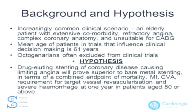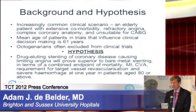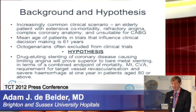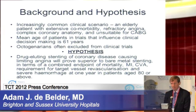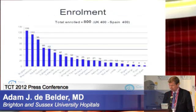Drug-eluting stent technology would seem an obvious use in patients who have complex coronary disease. But the other side of the coin is that elderly patients will then be committed to one year of dual antiplatelet therapy. This may lead to bleeding, and if elderly patients bleed, the consequences are usually very significant. You may have scant stent restenosis in a bare metal stent, but the clinical consequences may be sufficiently unimportant for a patient who has limited physical capability.